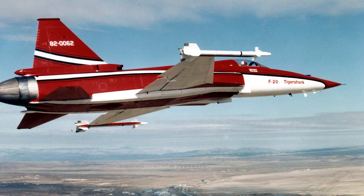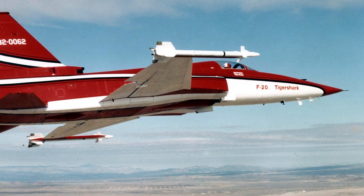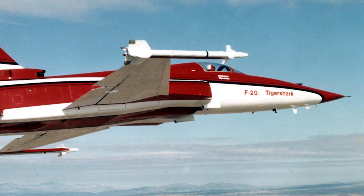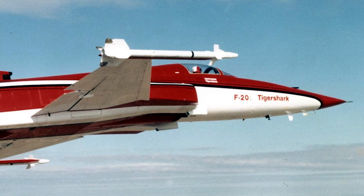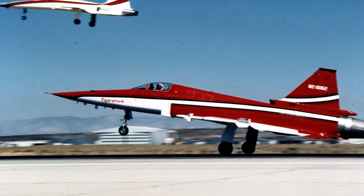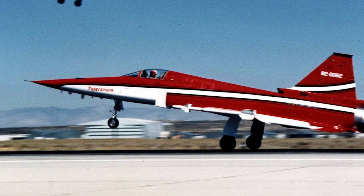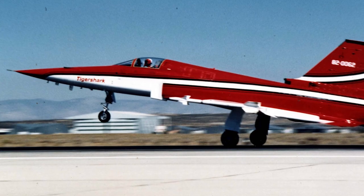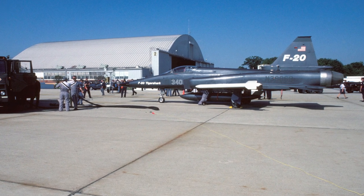The first F-20s produced were intended to be production-quality aircraft. The first aircraft made its maiden flight on August 30, 1982. During testing, the F-20 fired Sidewinder, Sparrow, and Maverick missiles, fired rockets, and dropped Mark 82 bombs. Northrop hired flight legend Chuck Yeager as a spokesperson, and he praised the aircraft as magnificent. In October 1984, an F-20 crashed during a demonstration flight in South Korea, killing the pilot. An investigation cleared the aircraft design of faults. The F-20 could only be marketed for sale by the U.S. State Department, and Northrop complained that the government did not promote the F-20 enough. An investigation concluded that the State Department and the Department of Defense lacked in support for the F-20 fighter.